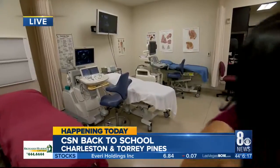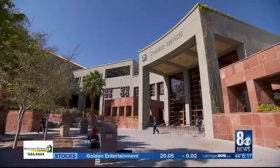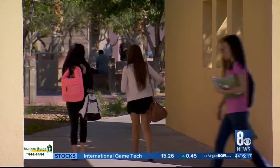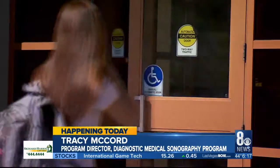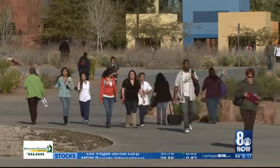So tell us about the job demand for this field. This one actually nationally has a very good outlook. The Bureau of Labor Statistics predicts a 23% growth rate, which is higher than average for most occupations — it's around 7% for all occupations together. So very good prospects, not only locally, but nationally.